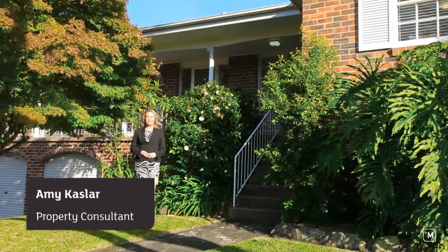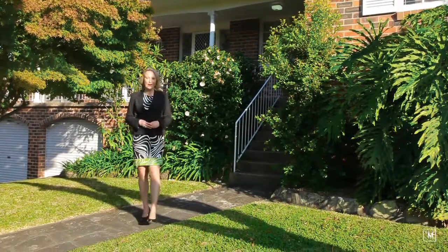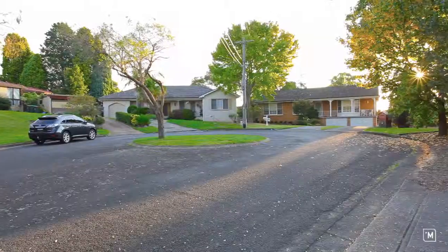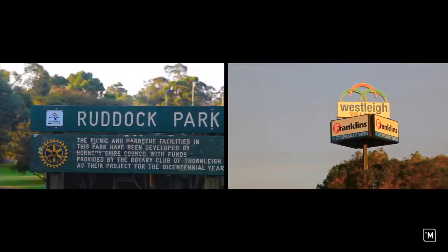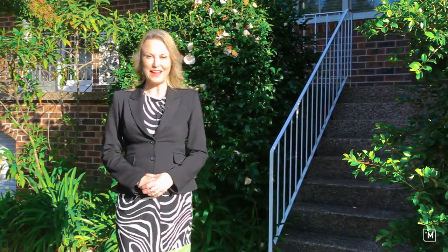Hi, I'm Amy Caslar from LJ Hooker in Thornleigh, and I'd like to welcome you to this charming home at 9 Corraci Place in Wesley. Nestled in a quiet cul-de-sac, from here you are within walking distance to the bus, Wesley Shops and Ruddock Park. Please join me inside for a tour of this family home.